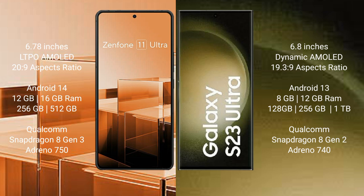Asus Zenfone 11 Ultra runs on the Android 14 operating system. Samsung Galaxy S23 Ultra runs on the Android 13 operating system.